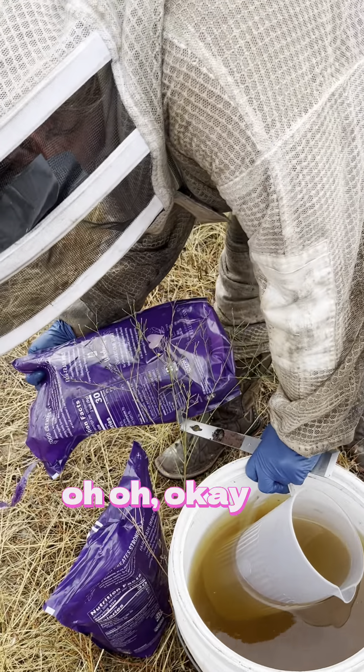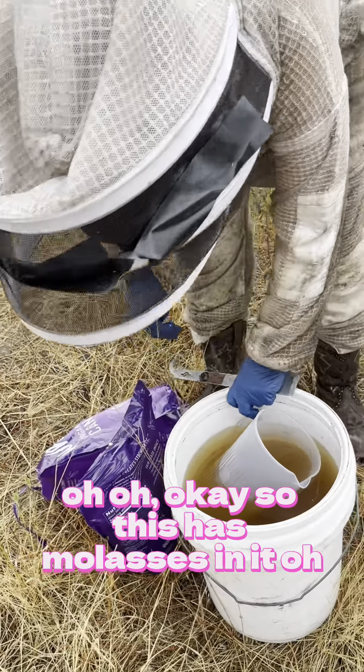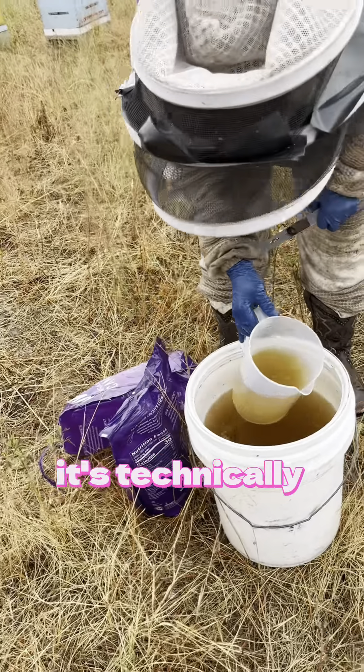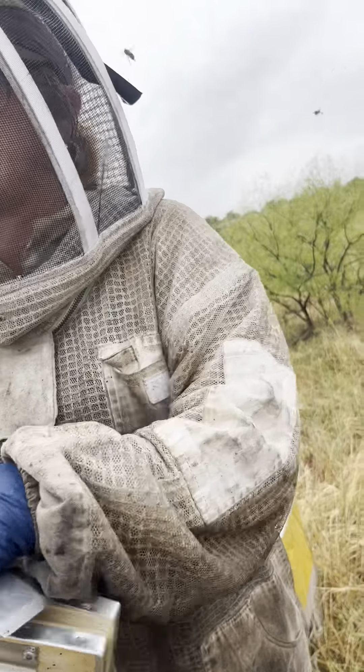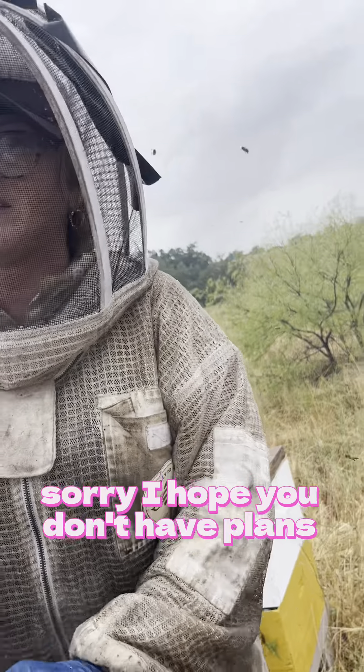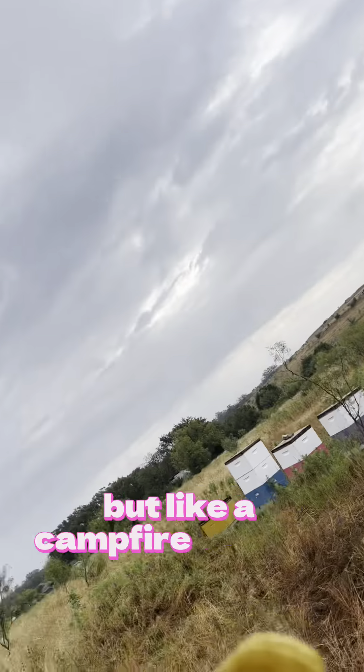So this smoker fuel has molasses in it — it's technically not ideal but we're gonna use it anyway. Sorry, I hope you don't have plans after this. You can smell like a smoker, but like a campfire smoker at least.